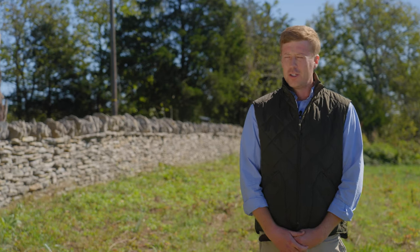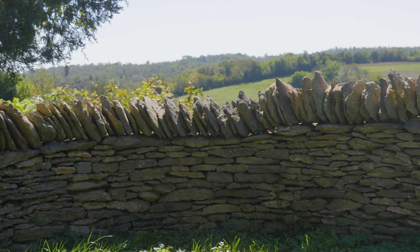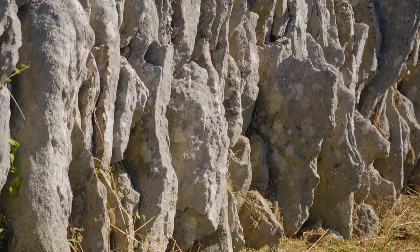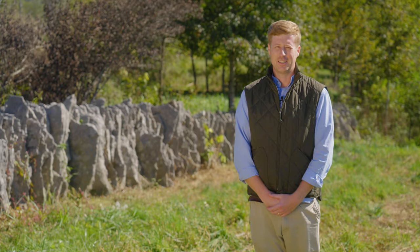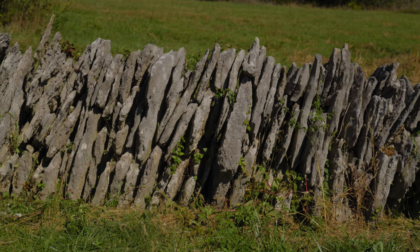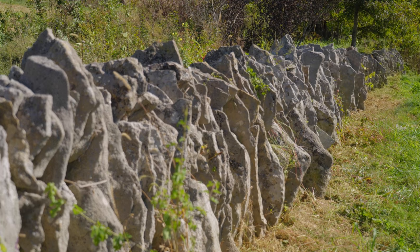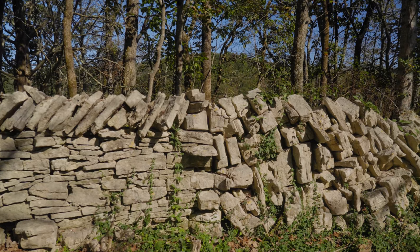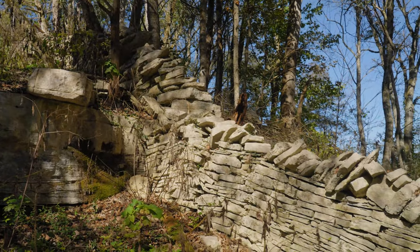What you see here is the realization of our mission at the Drystone Conservancy. What you see behind me is my personal favorite rock fence — it is an edge fence. The stones are placed at an angle, and you see those on steep slopes, rocky outcroppings, and flood plains. A lot of times you will see a standard rock fence transition into an edge fence and then transition back into a rock fence.